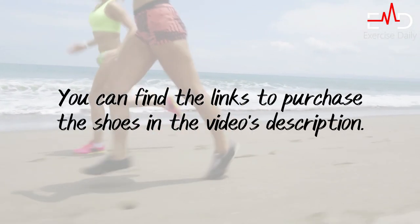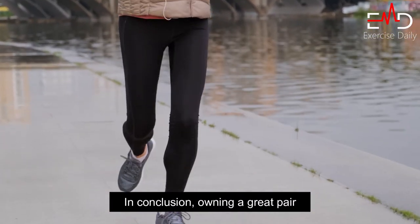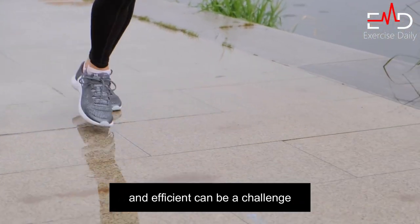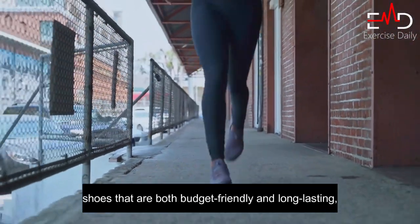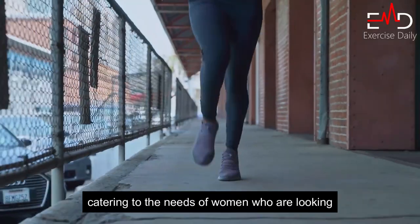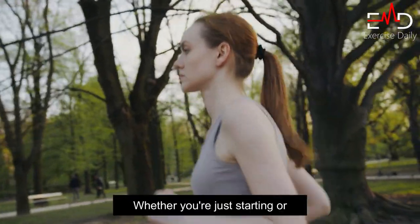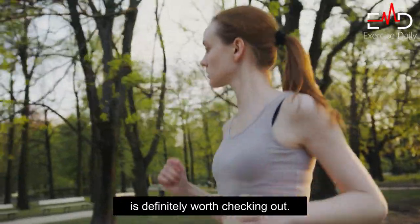You can find the links to purchase the shoes in the video's description. In conclusion, owning a great pair of running shoes is crucial for any runner, but finding a pair that is both affordable and efficient can be a challenge. This video highlighted 7 options of running shoes that are both budget-friendly and long-lasting, catering to the needs of women who are looking to stay fit and on track with their running goals. Whether you're just starting or an experienced runner, our selection of the top affordable running shoes is definitely worth checking out.